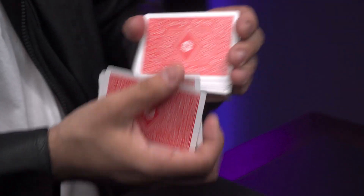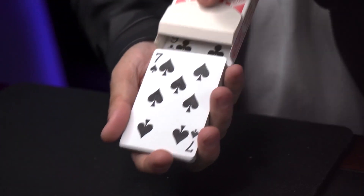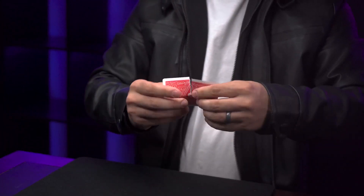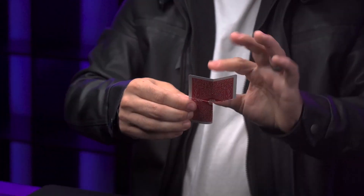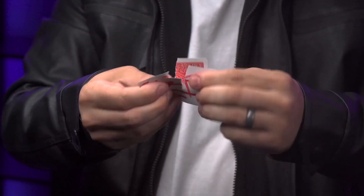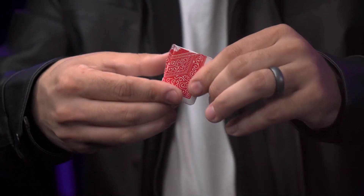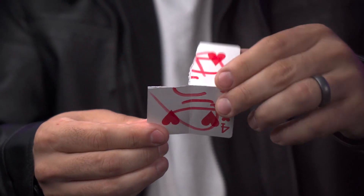Card into Card Box by Mark Leffler is a clever visual trick where the deck you were just shuffling magically turns into the card box with all of the cards inside. And Torn and Restored Card by JC Wagner, a classic in magic where the signed spectator's card is torn into four pieces and then magically restored.